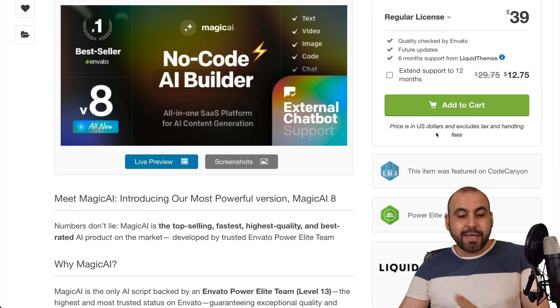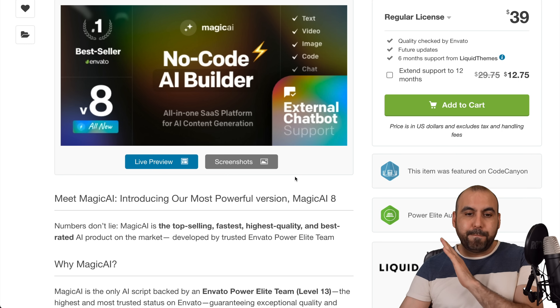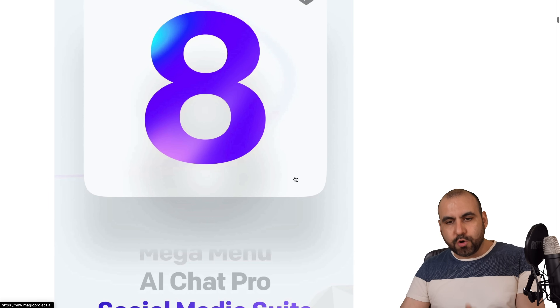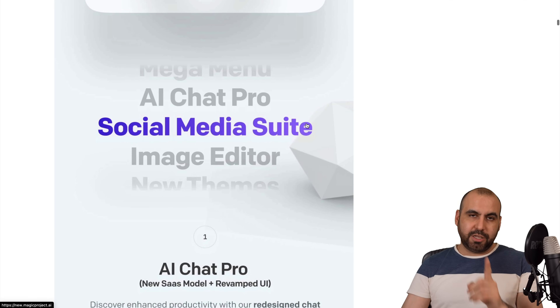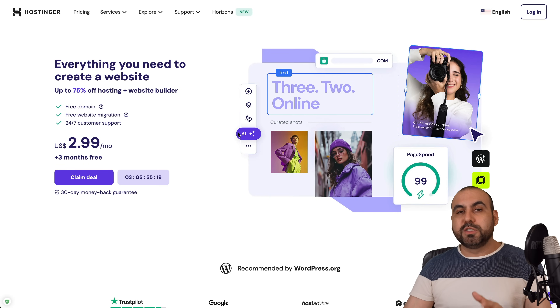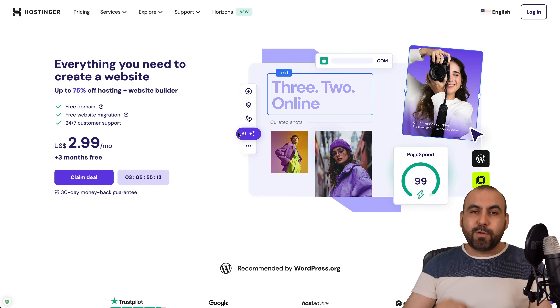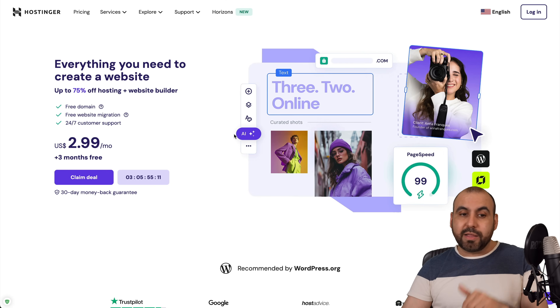Currently, this AI SaaS platform has a bunch of features — it's crazy everything that you can do, which I'll show you in a bit. But before I show you how it actually works, let me show you the sponsor for this video, which is Hostinger. If you plan to grab your hosting plan to launch your own AI SaaS, I definitely recommend that you check them out — link provided in the description.